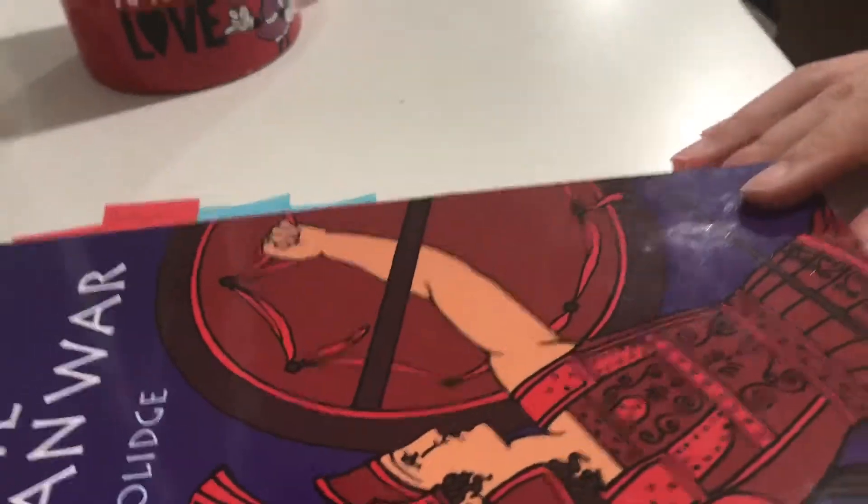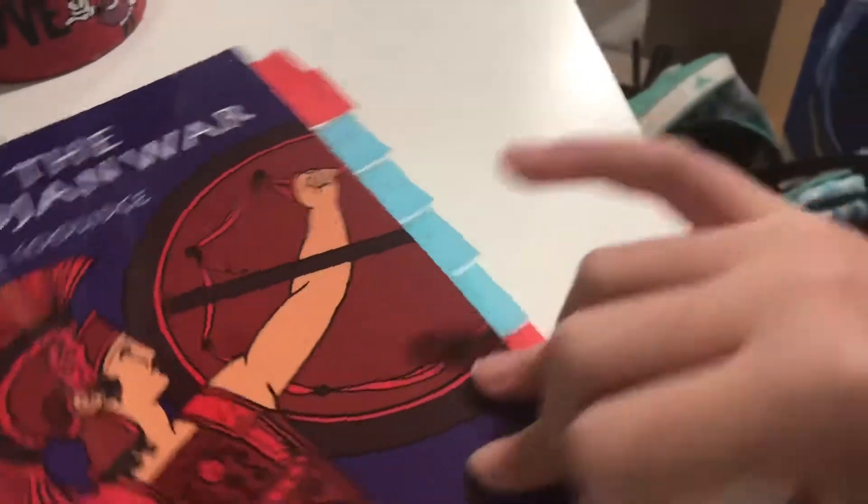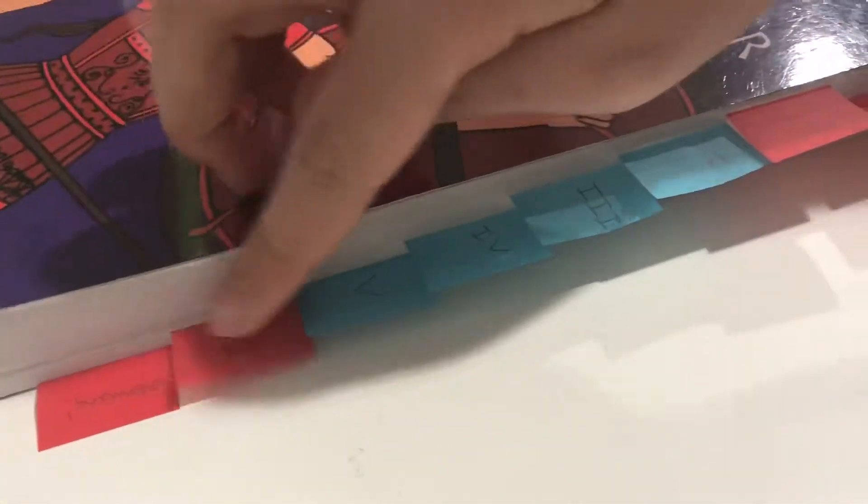All right, here's a trick. Whenever I get a textbook or required novel, I like to label the chapters so that it's easier to find what I'm looking for. Here's an example — using post-it notes, I labeled the different sections, like the prologue and stuff.